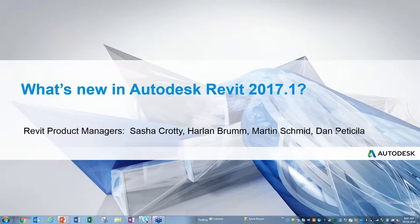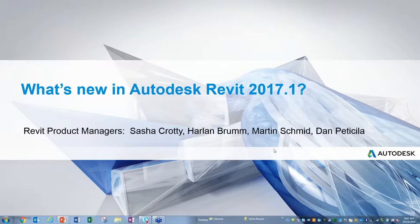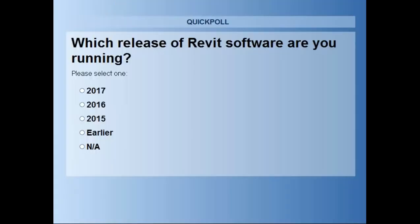The first polling question asks whether attendees subscribe to Revit — options include desktop subscription by term, maintenance subscription, the new AEC Collection, or not yet on subscription. The second question asks which release of Revit attendees are currently running: 2017, 2016, 2015, or an earlier version. It looks like a lot of folks are on 2017.